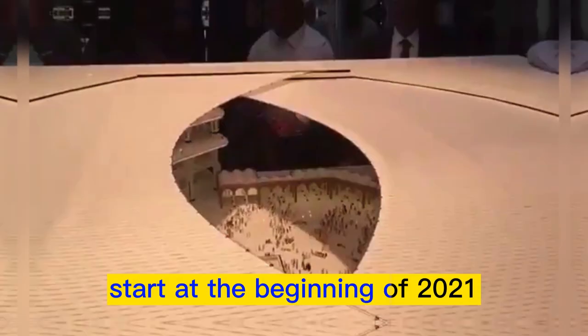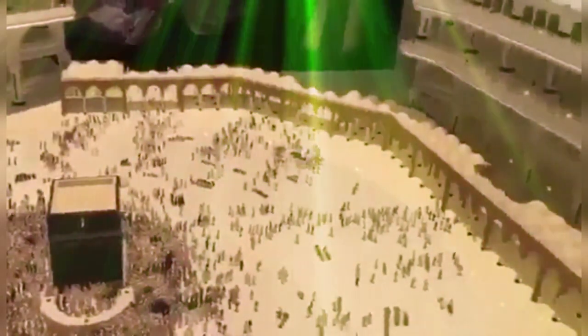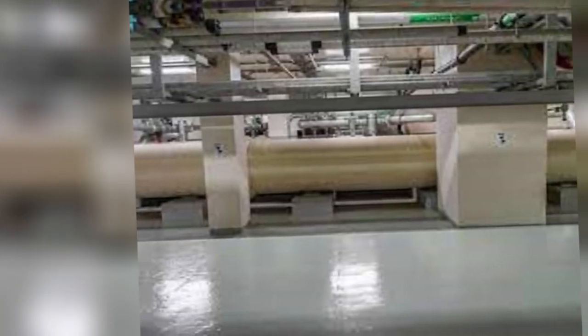The project to install umbrellas will start at the beginning of 2021. The roof of the Masjid al-Haram will also have these umbrellas. Each of its canopies will have a giant clock to inform about the time, and a number of screens will be attached to provide guidelines to worshippers.